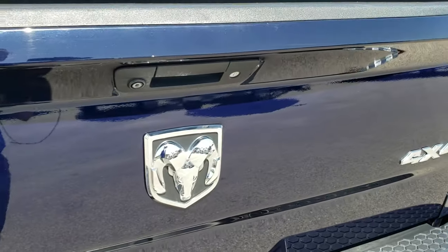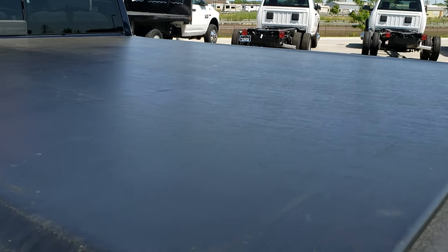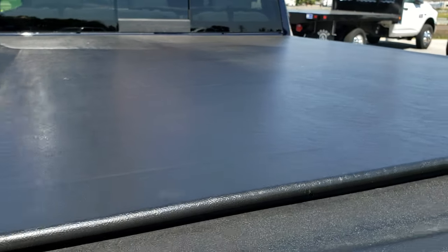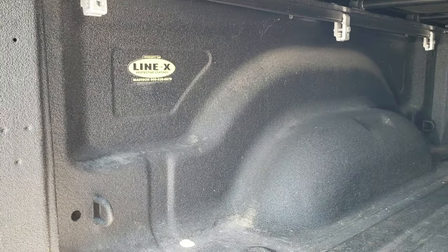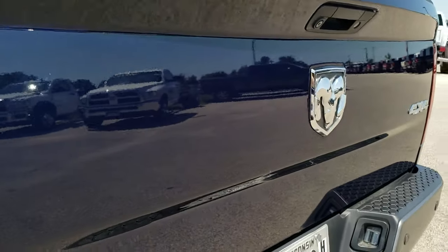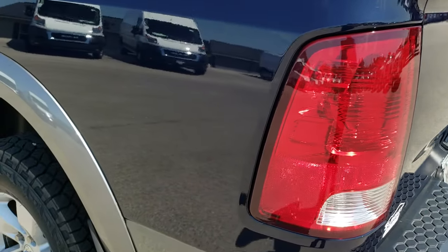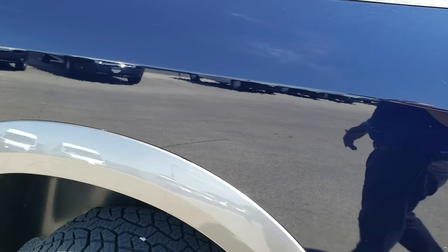Tailgate's in really nice shape. Has a nice Truxedo soft roll-up tonneau cover — I didn't see any rips or tears on that. Locking tailgate. Line-X spray-in bed liner, that's in really nice shape. The bed itself is in nice shape — didn't see any major dents. It does have a backup camera. This is an Outdoorsman package, which is one of the reasons you get the two-tone paint.